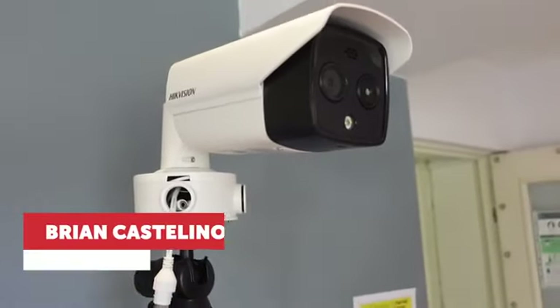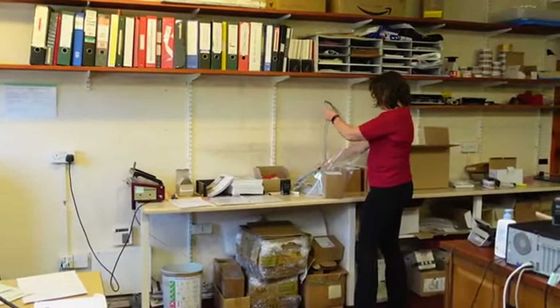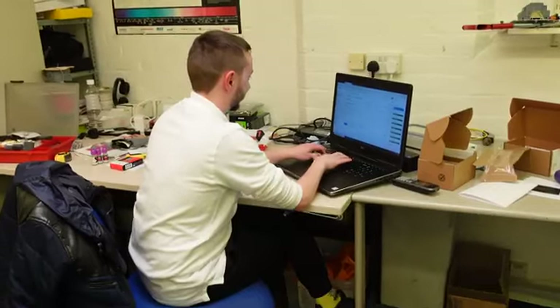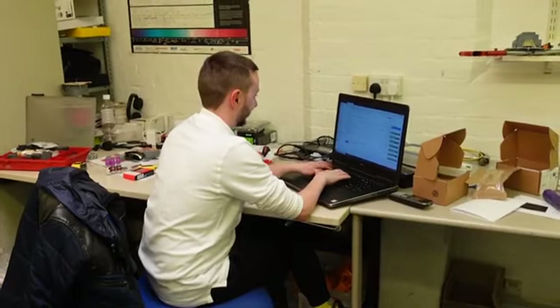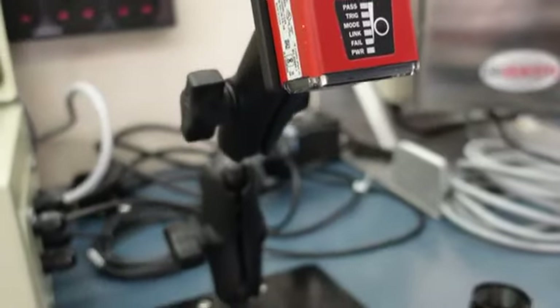Hello, I'm Brian Castellino and I'm the managing director of Identify Direct. Identify Direct works in factories — a typical customer has a fast-moving production line, and what we do is help them to improve their quality and save costs by installing barcode cameras, barcode scanners, and machine vision cameras on the production lines.